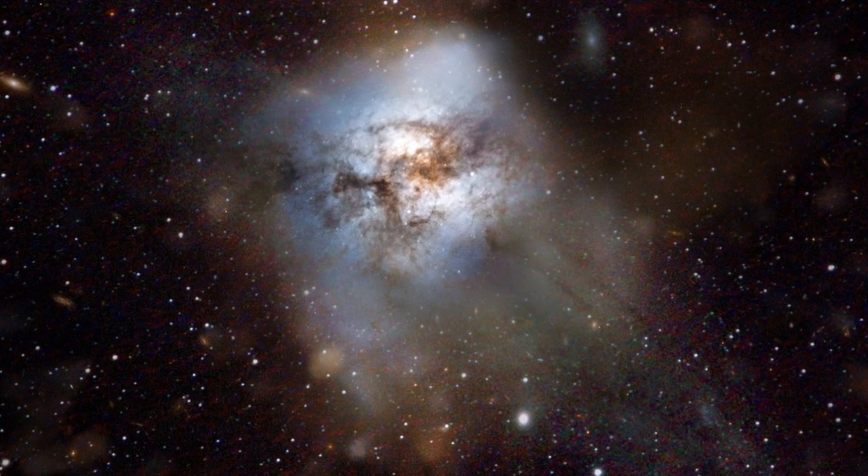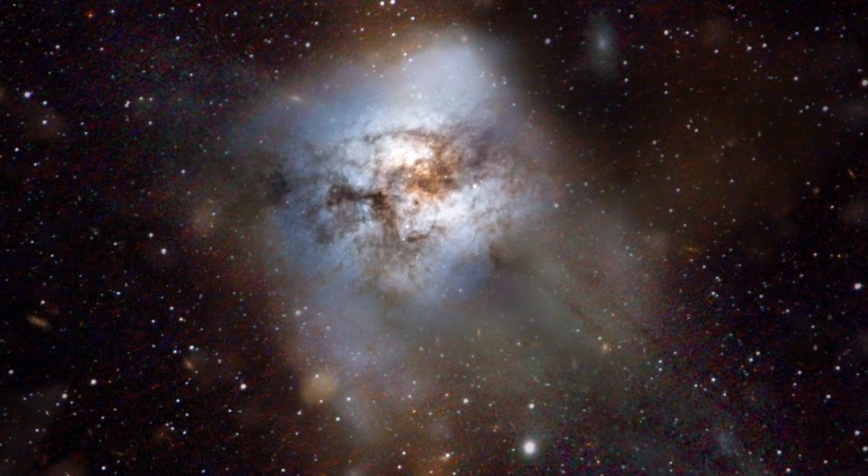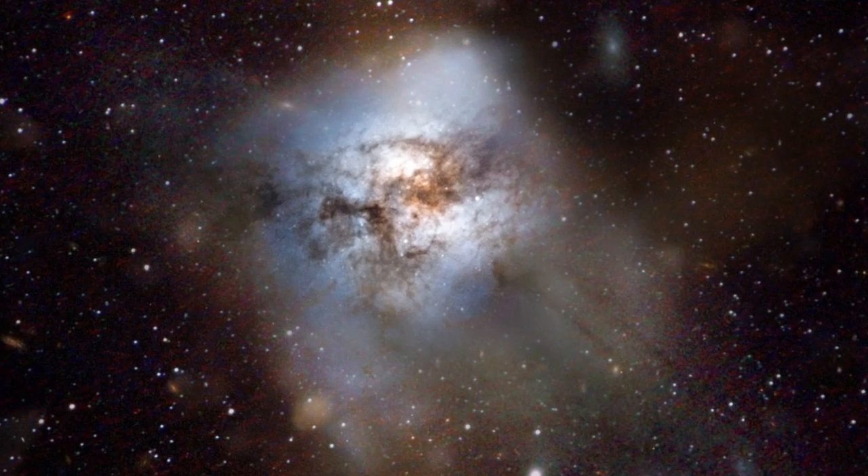An international team of astronomers discovered the galaxy HFLS3 with help from 12 observatories all over the world. HFLS3 is a starburst galaxy, which means it turns gas into stars at an extremely high rate.